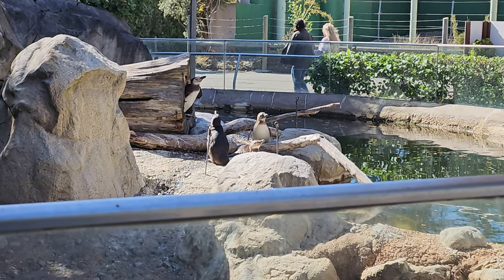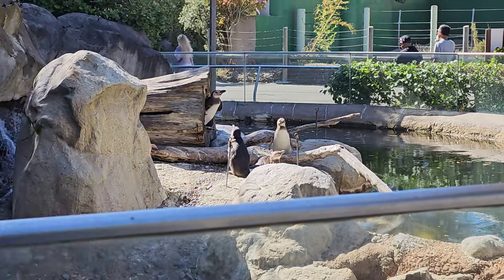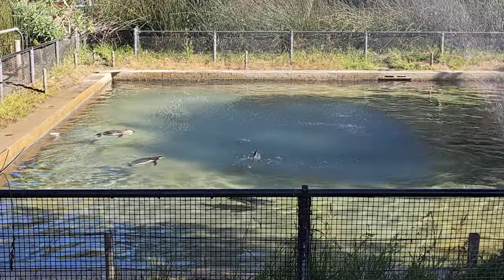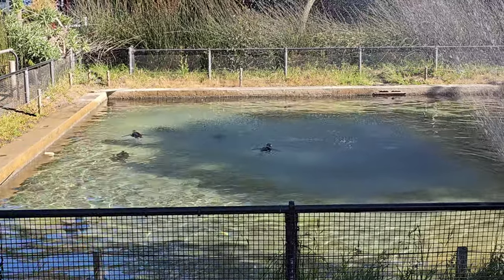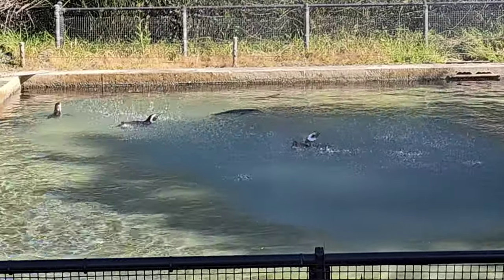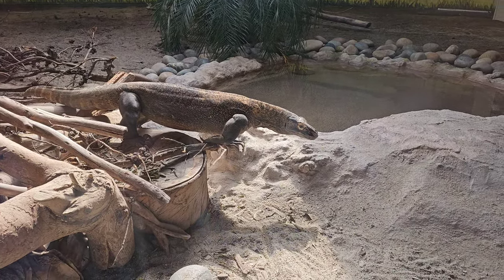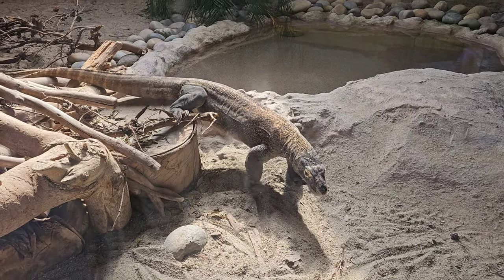Penguins — say hi! It's so funny when they shake their tail feathers. Holy moly, oh my god — that is crazy big.